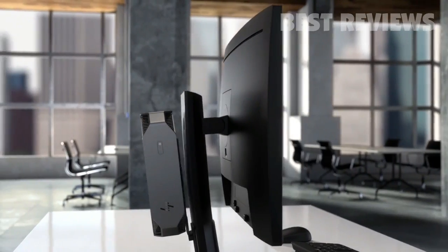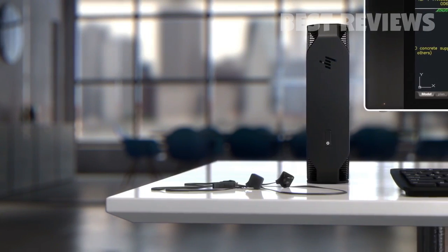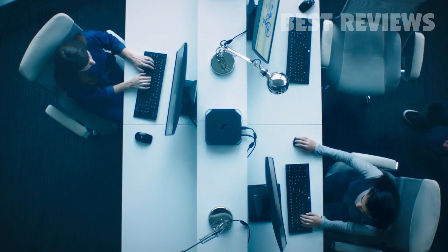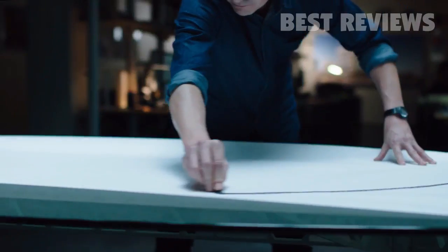It can mount anywhere, which gives you ultimate flexibility — before you were relegated to space that could accommodate very large workstations. That's not the way designers and engineers want to work today. They want to be in an open environment. They really want the freedom, the liberation, the flexibility.